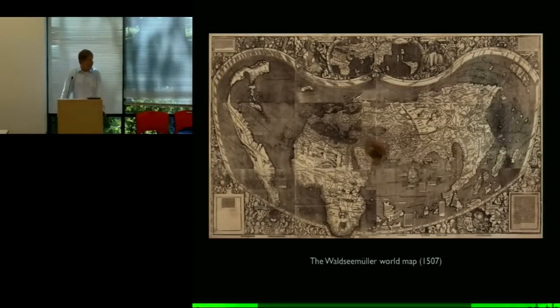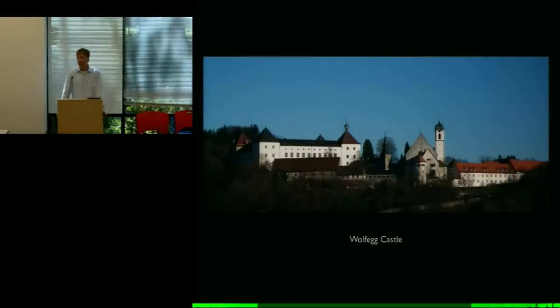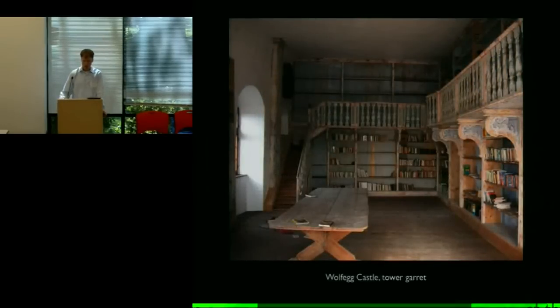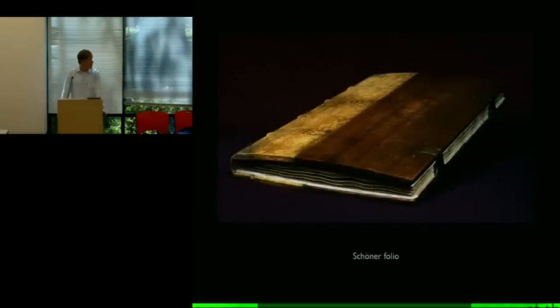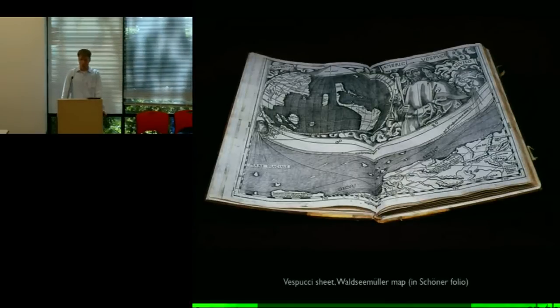Until 1901, when Father Joseph Fisher — a teacher of geography and an expert in the cartography of the New World — made a visit to this castle to look at another map. While he was there, he visited a little annex to the castle library in a tower, and on one of the shelves was this folio. Inside the folio, when he opened it up, he found this pristine copy of the Waldseemüller map. Because he was an expert in the cartography of the New World, he knew right away what he'd found. He quickly announced his discovery and published a facsimile.